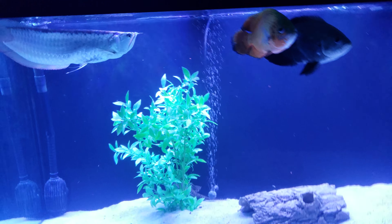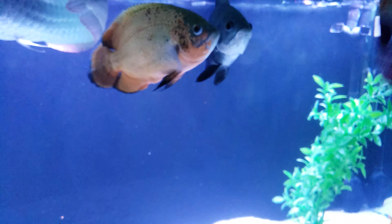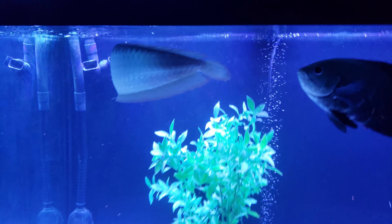I just did a feeding — I just gave the Oscars and everybody a sickly gold. Now I'm feeding Titan some freeze-dried krill, which he absolutely loves.